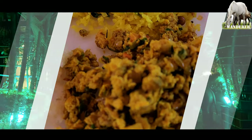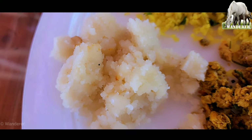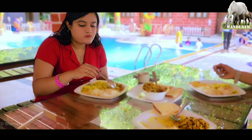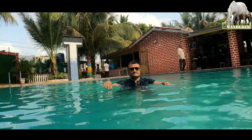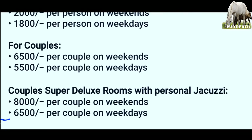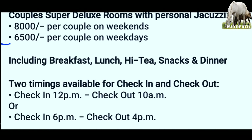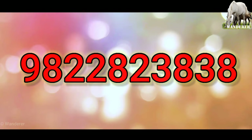अगले दिन सुबह का नाश्ता — अगेन अनलिमिटेड: अंडा भुर्जी, पोहा, शीरा, साथ में पाव और ब्रेड टोस्ट भी। चेकआउट ग्यारह बजे, और चेकआउट से पहले एक बार वापस पूल में — ट्रेन के साथ। और यह रहा इनका कॉस्टिंग — वीकेंड्स और वीकडेज़ में, चार मील्स और सभी एक्टिविटीज मिलाकर। यह है कॉन्टेक्ट नंबर जिससे हमने बुक किया था। Thanks for watching!